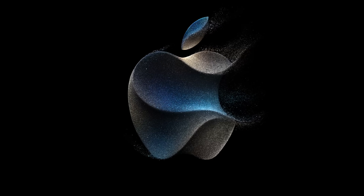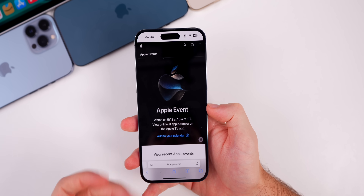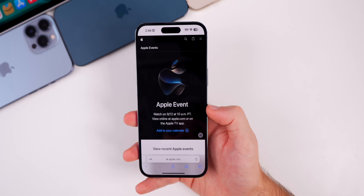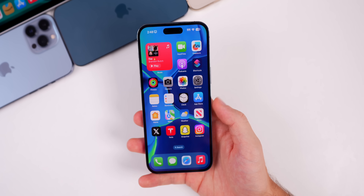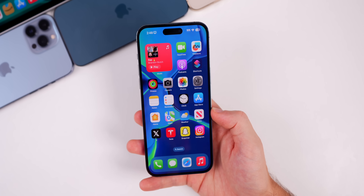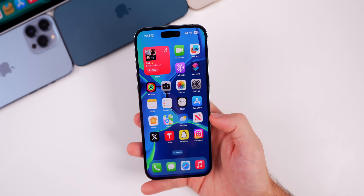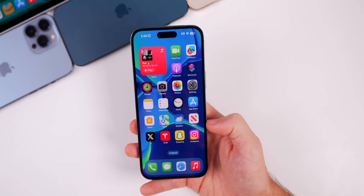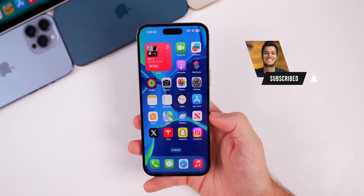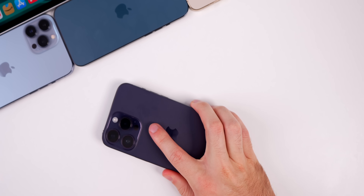I will be streaming the Apple event live on my channel and reacting to it with you guys on September 12th, so make sure you're subscribed. Anyway, that's iOS 17 Beta 8 — a pretty small, pretty boring update, but that's expected. In a couple of weeks things should get more exciting with the RC, which will likely bring some code changes and additional features. Hope you guys enjoyed the video — give it a thumbs up and subscribe for more iOS 17 coverage. Thanks for watching!